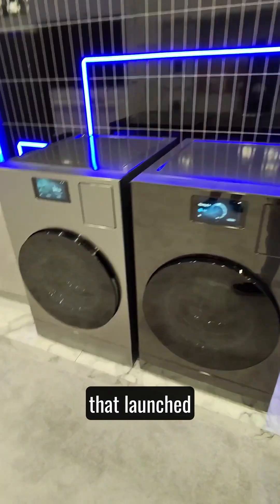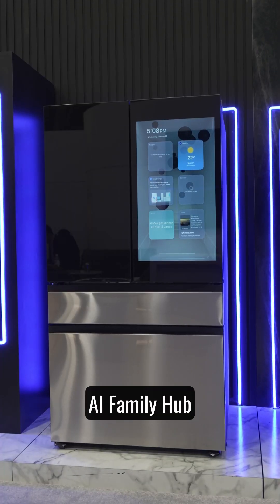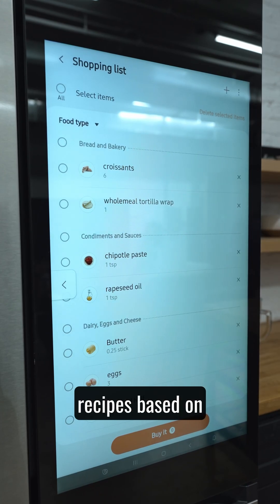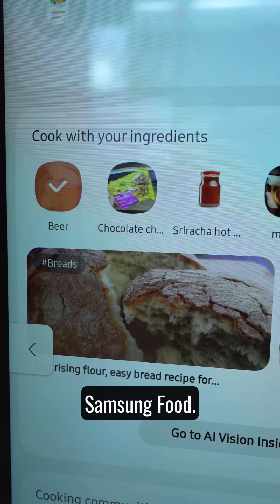Firstly, there was the Bespoke AI appliances that launched last year, like the Bespoke AI Family Hub with AI Vision that can track what food you put in and take out, and create recipes based on what you have in your fridge using Samsung Food.